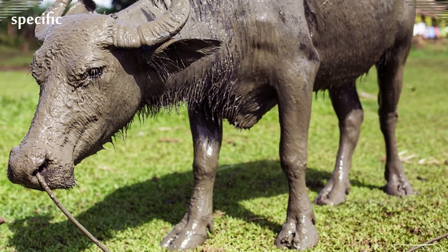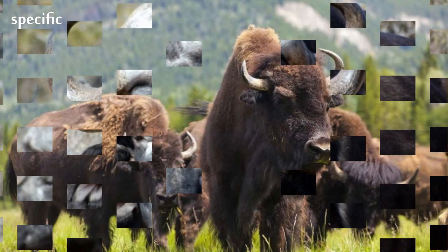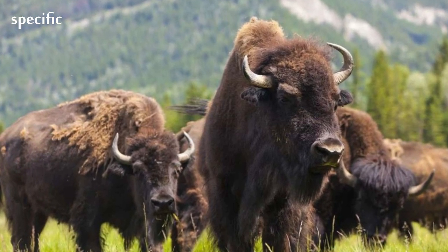In comparison, forest-type buffaloes are only half that size. Its head is carried low, its top located below the back line.